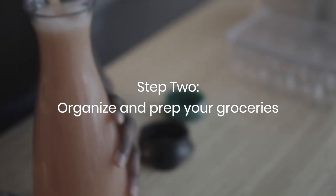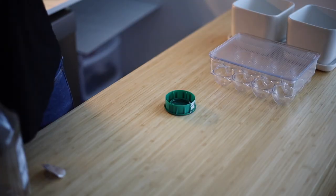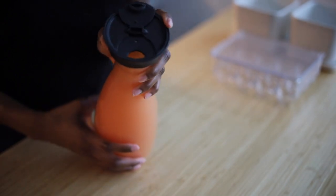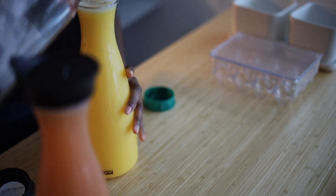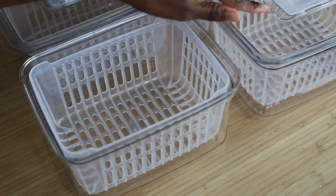Once everything is squeaky clean, it's time to organize. I really love these drink containers I picked up from Home Goods. I typically buy different brands of juices and milks so all the containers are different shapes and sizes — having these containers provides more uniformity in my fridge and I love it. I typically finish my juices every week, but I may add a sticker on the back where I can write the expiration date.